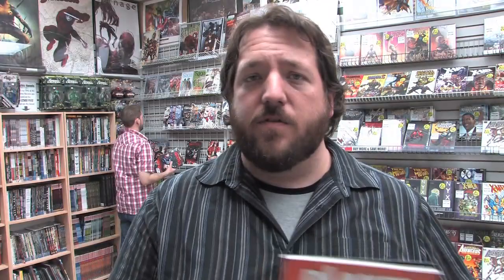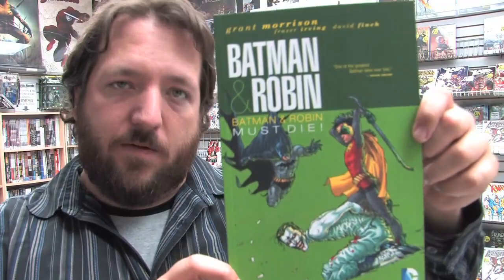New in trade paperbacks, hardcovers, and graphic novels, we have Planet of the Apes Volume 2. And then new in softcover we have Batman and Robin: Batman and Robin Must Die, which collects issues 13 to 16 of the Batman and Robin series pre-relaunch. American Vampire Volume 2 now in softcover. A new printing of Neil Gaiman's The Sandman Volume 9.